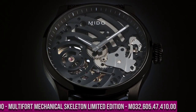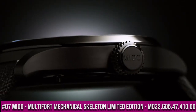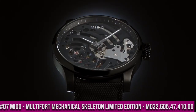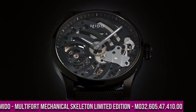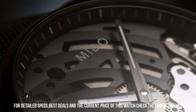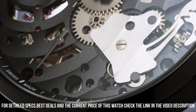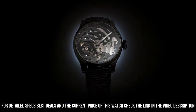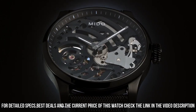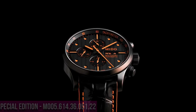Number 7: Mido Multi-Fort Mechanical Skeleton Limited Edition M032.605.47.410.00. The watch strap is a bit tight for my strong wrist, and the limited serial number could be even better marketed or displayed. Item shape: round. Dial window material type: sapphire. Display type: analog. Clasp type: buckle. Case diameter: 44 millimeters.